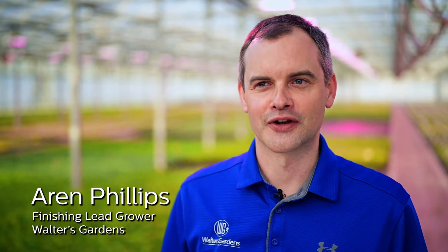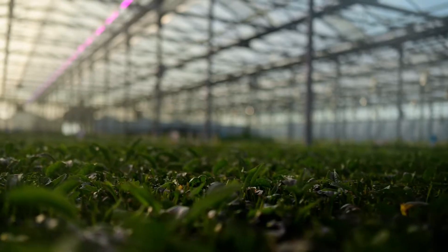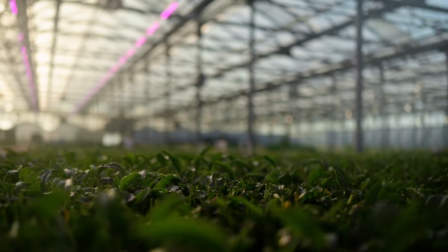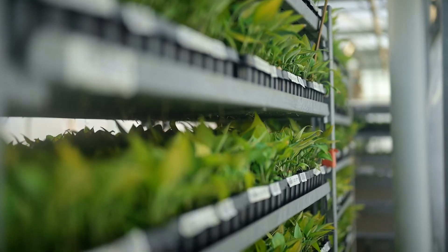My name is Aaron Phillips. I am the finishing lead grower at Walters Gardens. We are currently standing in our finishing ranges. We receive product from our propagation ranges and it comes to me. I basically finish the product to a grade one sellable size.